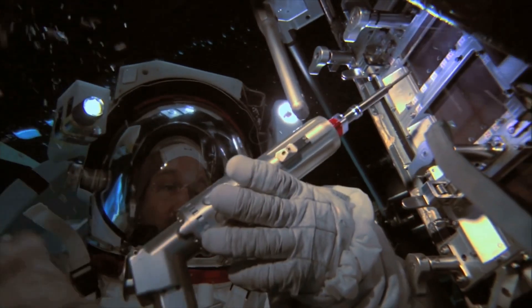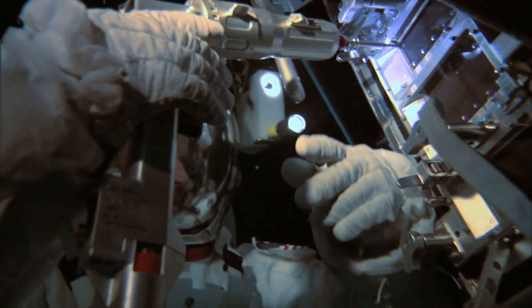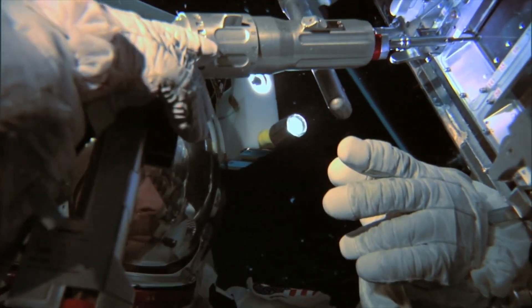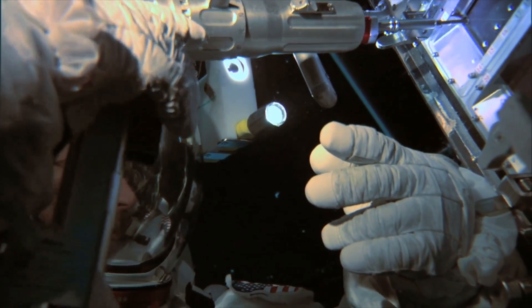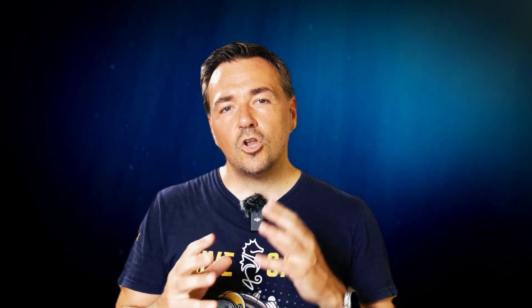Scuba diving comes surprisingly close to simulating microgravity. In outer space, for instance on the International Space Station, astronauts will be more or less weightless, which can make specific tasks very difficult. By practicing in the Neutral Buoyancy Lab, astronauts can develop the specific muscle memory and maneuvers required to complete certain tasks successfully, not to mention the environmental awareness that comes in very handy when operating in a gravity-less environment.